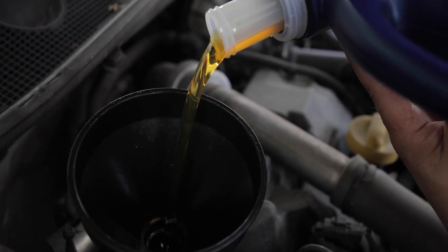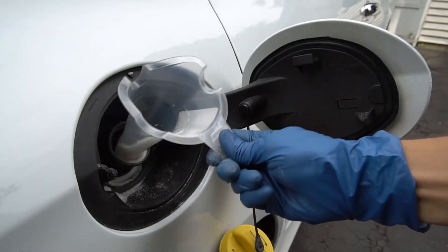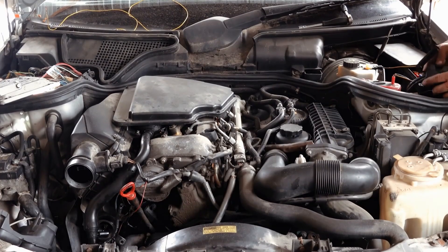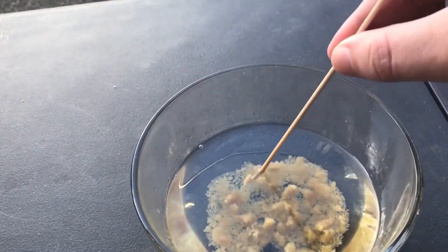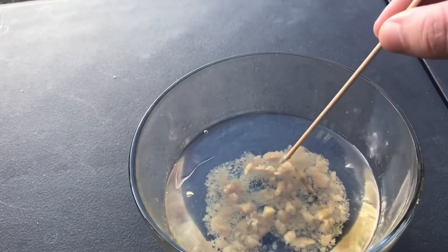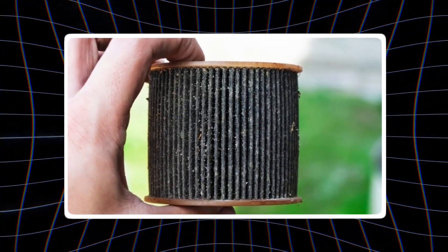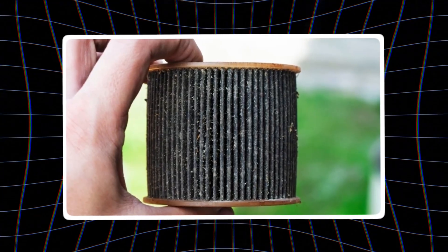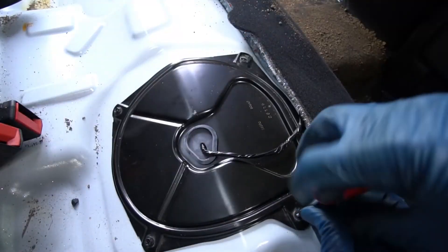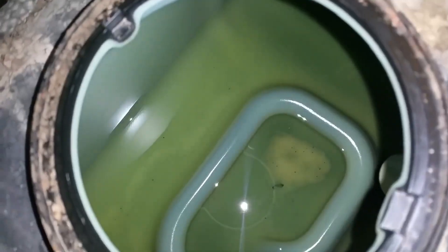Number 2: the sugar myth. Pouring sugar into a gas tank to destroy an engine — the story goes that the sugar will dissolve and then caramelize from the heat, seizing the engine solid. The reality is that it's completely false. Sugar does not dissolve in gasoline; it simply sinks to the bottom of the tank. The only damage it will do is clog your fuel filter, causing the car to stop running. It's an annoying and expensive cleanup, but it will not destroy your engine — it's a myth that is more fiction than fact.